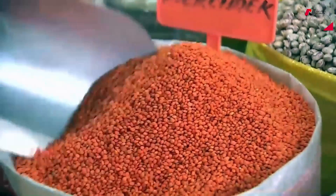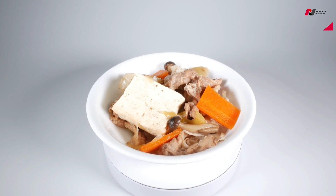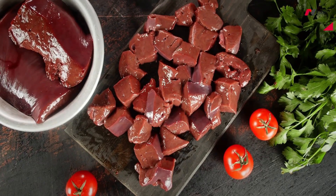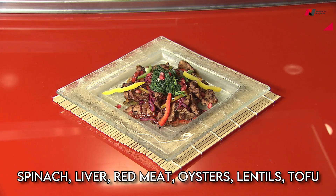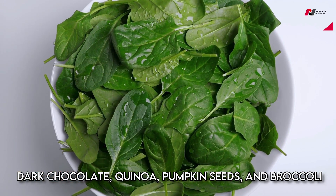Iron is an essential mineral that plays a vital role in the body. Incorporating iron-rich foods into your diet is important for maintaining good health. Some of the best sources of iron include spinach, liver, red meat, oysters, lentils, tofu, dark chocolate, quinoa, pumpkin seeds, and broccoli.